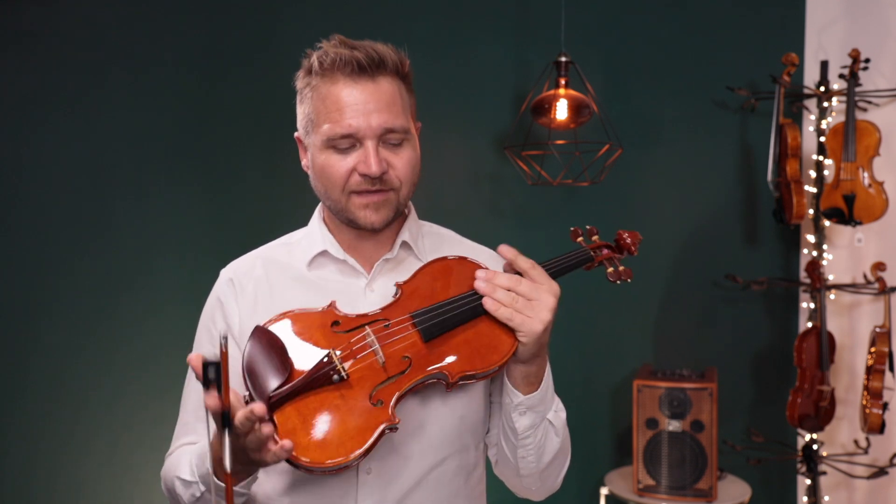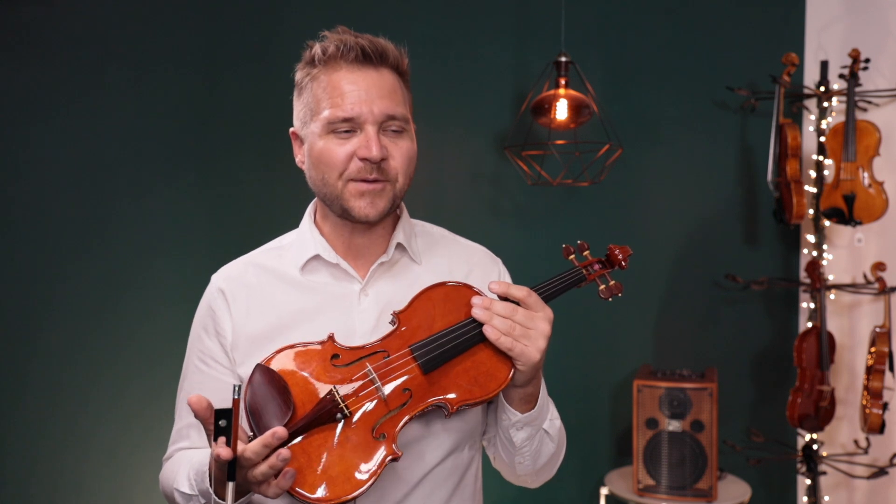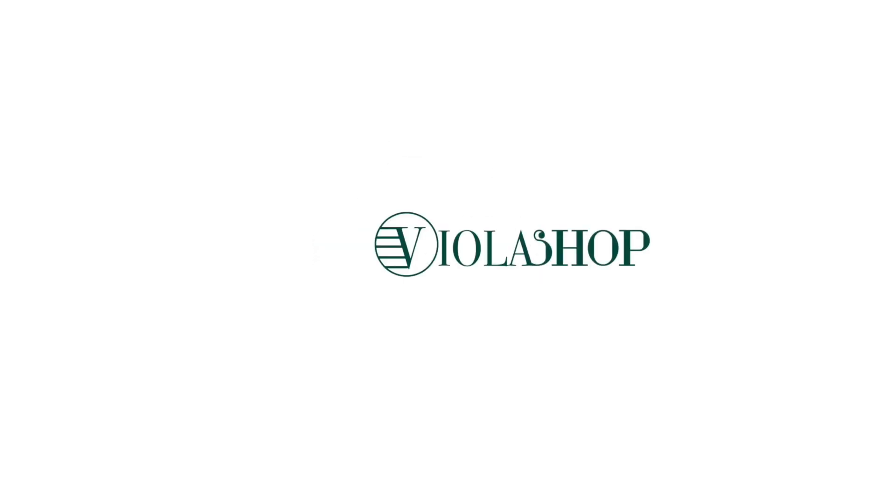This violin is an absolute delight to play. If you'd like to learn more about this violin and the other Carneluti violin that we also have right now, click on those links in the description box below, and we look forward to seeing you at our website at Fiddlershop.com.